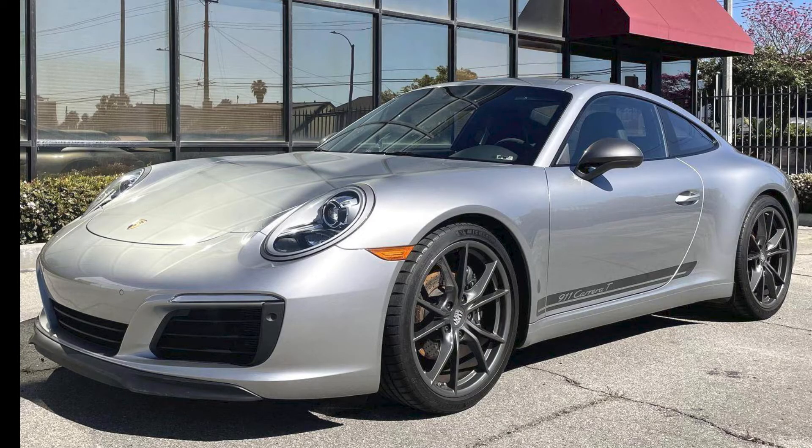On Cars and Bids, a GT Silver 2018 911 Carrera T Coupe with 4,500 miles sold for $108,500. This car was very well sold — that's a big, big price.